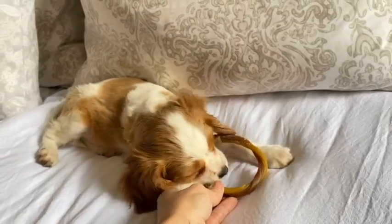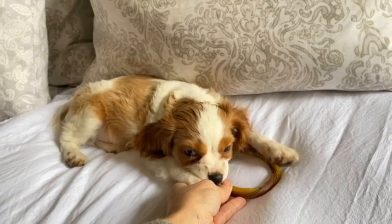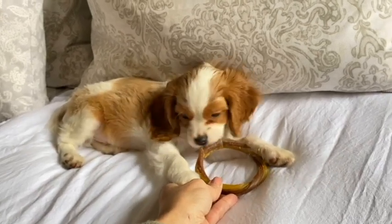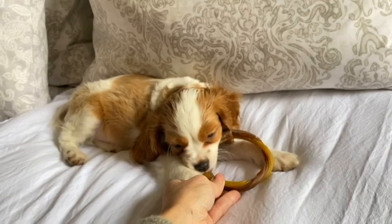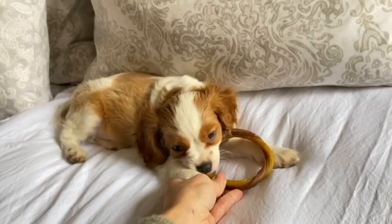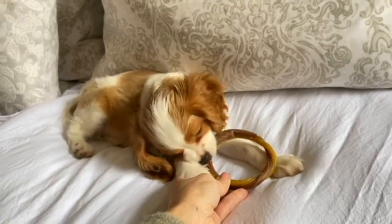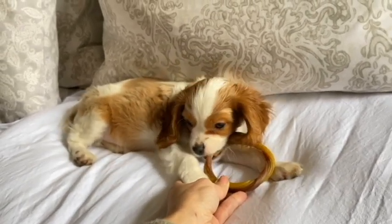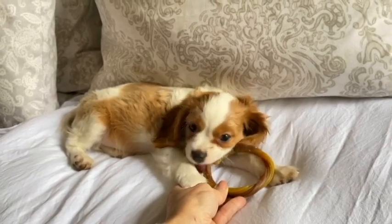To give you a better idea, Sawyer's mom, who is a Cavalier King Charles Spaniel, was 15 pounds, and his dad, a cream-colored poodle, is 9 pounds. It's always a good idea to know how big the parents are. Generally, Cavaliers are between that 15 and 20 pound range.